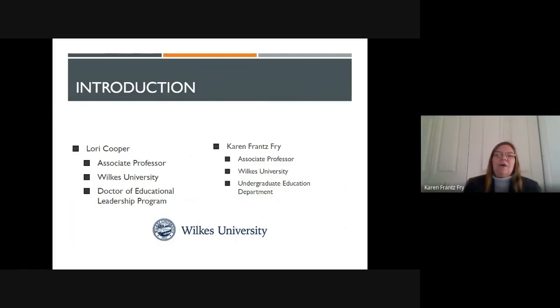Hi, everyone. My name is Karen Franz Frey. I'm also an associate professor at Wilkes University, and my area of focus is at the undergraduate education level with a particular interest in special education.